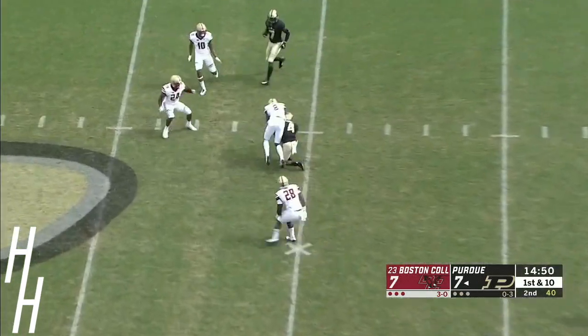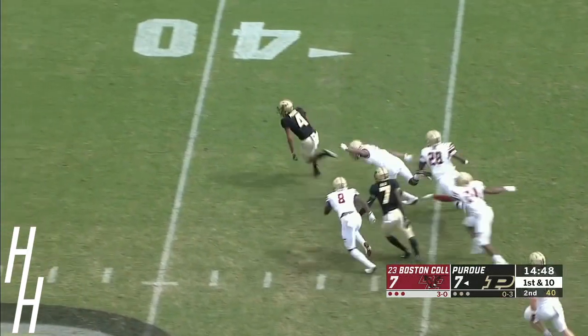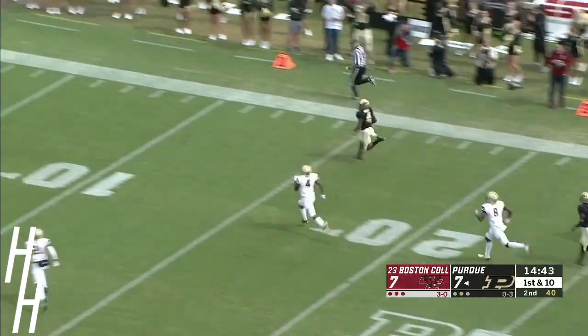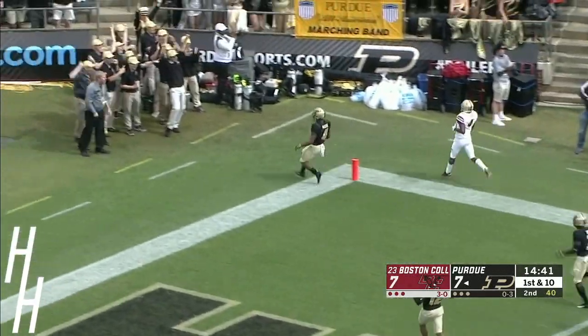David Blau to the air — underneath, Rondell Moore bounces off the tackle and there he goes. Moore will take it all the way.